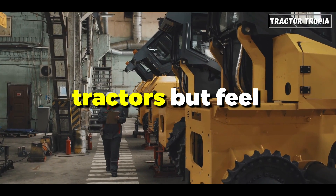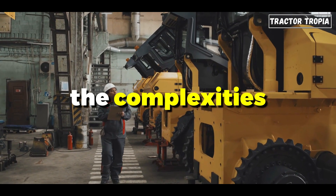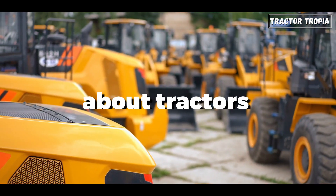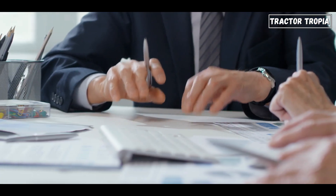Are you curious about tractors but feel overwhelmed by the complexities? Don't worry, we've got you covered. In this video, we'll answer the top 9 questions about tractors in a way that everyone can understand.